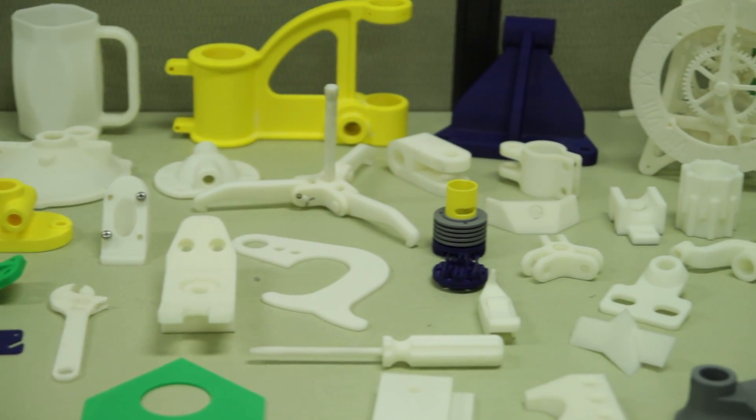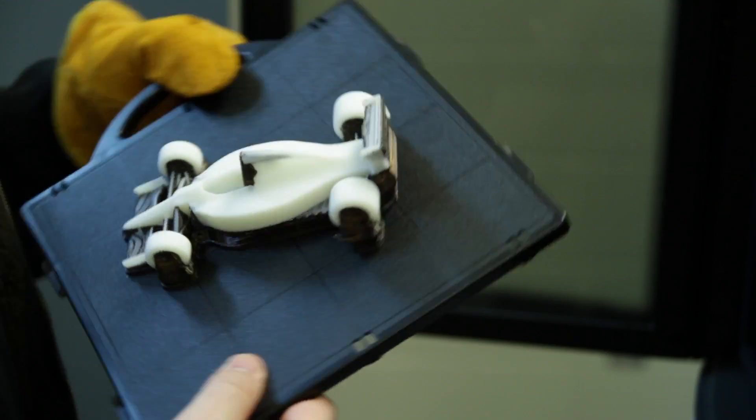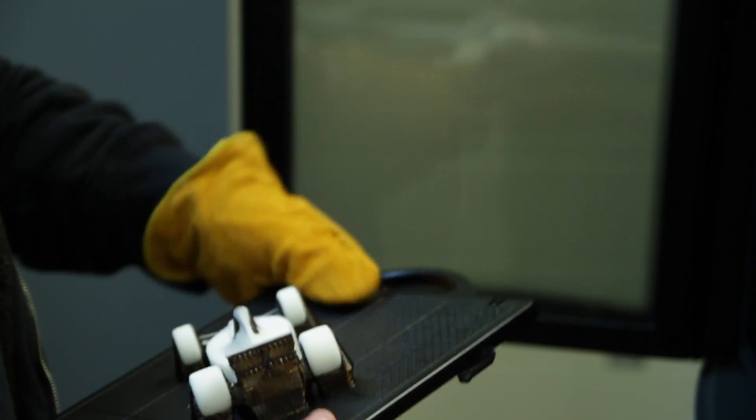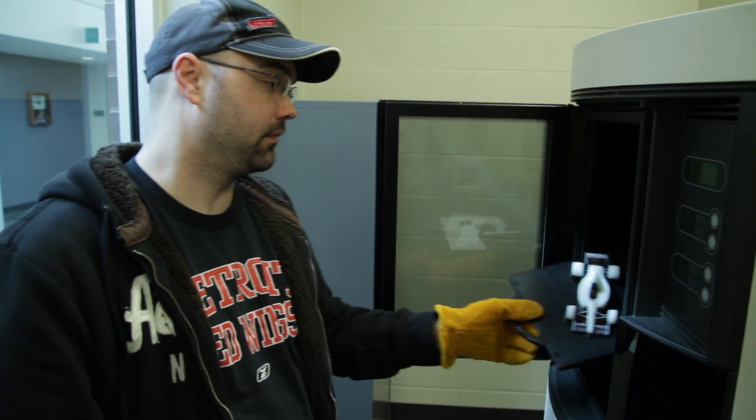We have state-of-the-art software, state-of-the-art computers, and state-of-the-art manufacturing machines, including robots and three and five-axis machining, CNC mills. We are using cutting-edge software like SolidWorks and Inventor and AutoCAD.